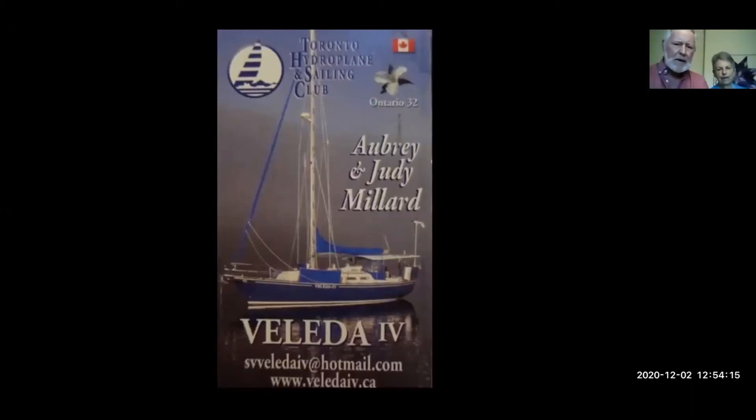This is our boat, the Ley de Four, an Ontario 32. It's handy to have cards available to exchange with other boaters. We've been living on it since 1998, and we have sailed over 65,000 nautical miles.